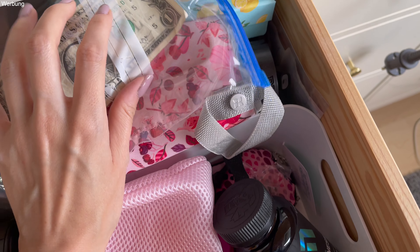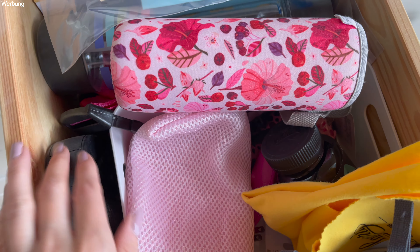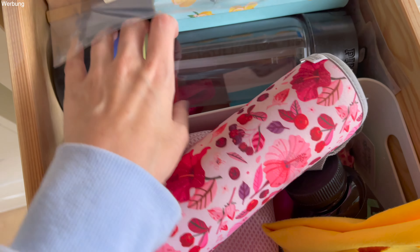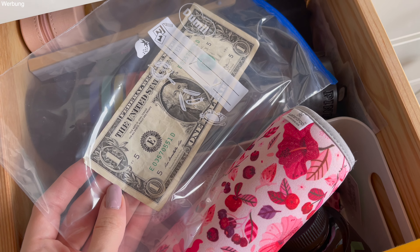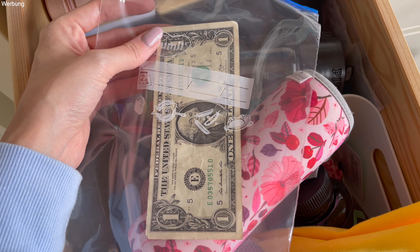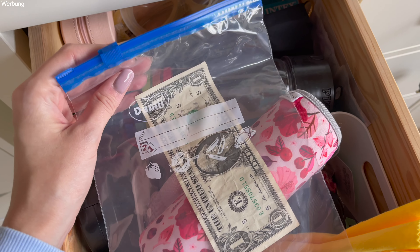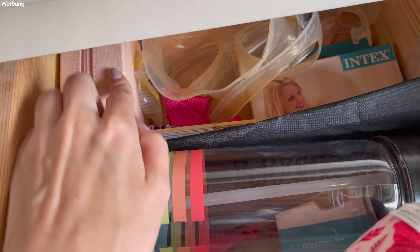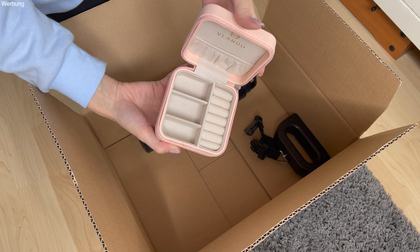Jetzt werde ich mir die nächste Schublade vornehmen: die Reisesachen brauche ich ja nicht mehr. Das ist sozusagen die Reiseschublade. Ich werde jetzt schon alle Reiseteile, zum Beispiel eine Kofferwaage, in eine Kiste packen, weil die jetzt definitiv nicht mehr gebraucht werden. Ich werde amerikanisches Geld – also Dollar – in einer Ziptüte sammeln, weil ich das total praktisch finde. Sonst weiß man immer nicht, wo man ausländisches Geld aufbewahren soll. Und ich habe hier noch Taucherbrillen, ein Reisekissen und einen Schmuckaufbewahrungsbehälter extra fürs Reisen.